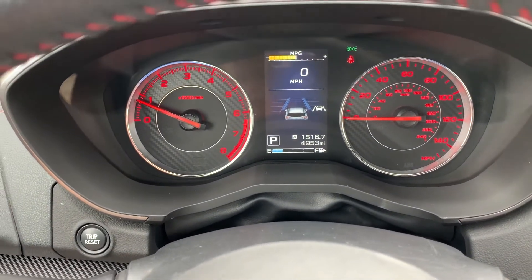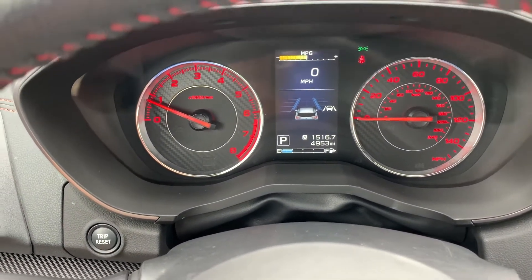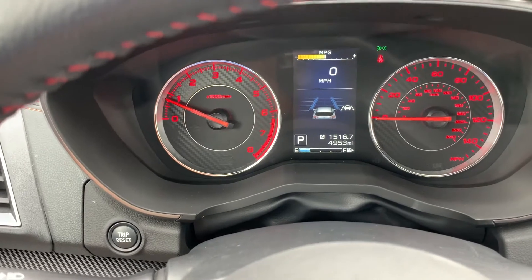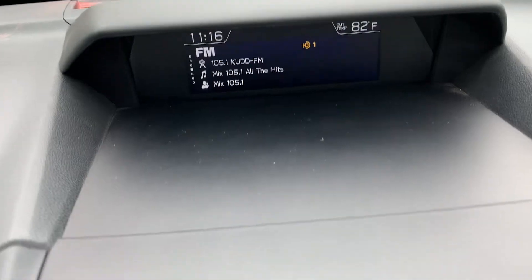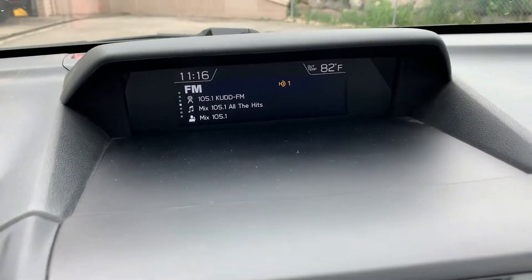You can see the 4,953 miles on it. It wants me to buckle up, which I haven't done for the purpose of this tutorial. There is where your stereo is displayed up there.